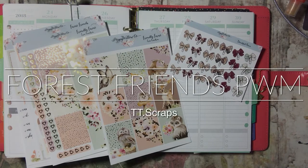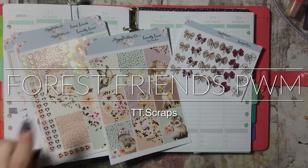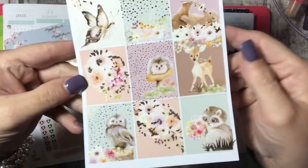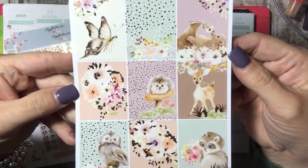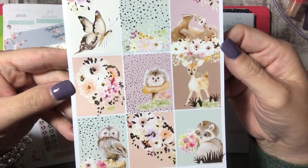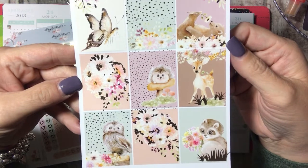Hi everyone, it's Tammy and it's time to do my plan with me for the week of September 24th through 30th. I'm going to use this adorable kit from Poppy Willow Company. This is called Friendly Forest and it is just the cutest kit I think I've ever seen.